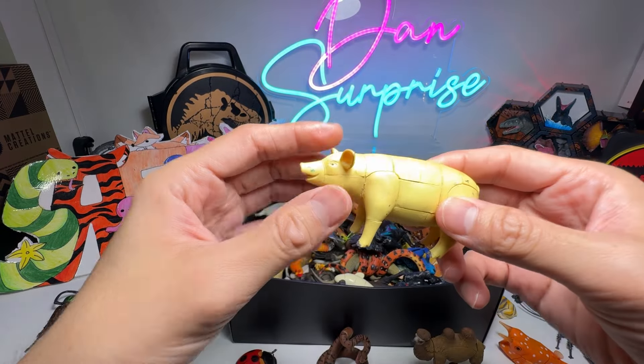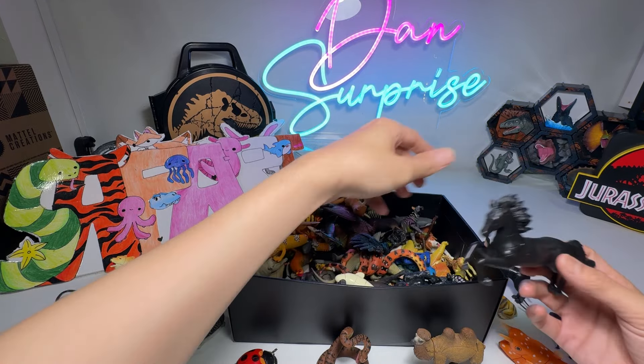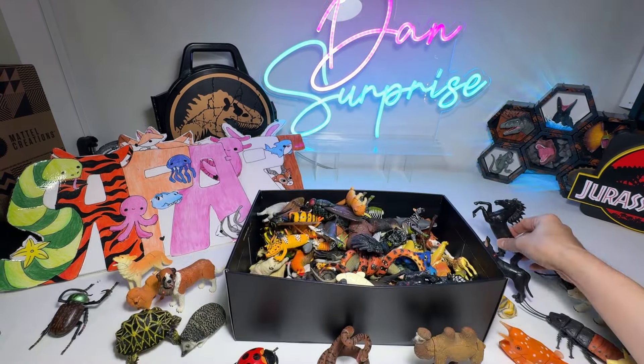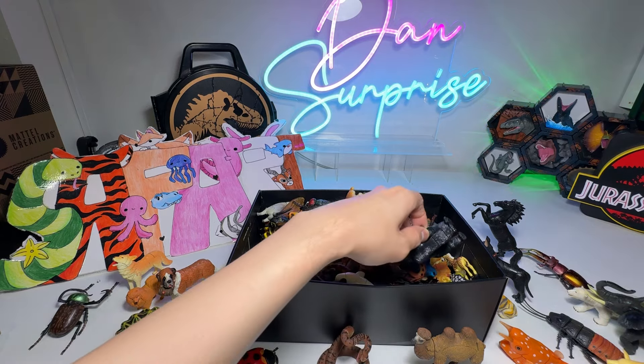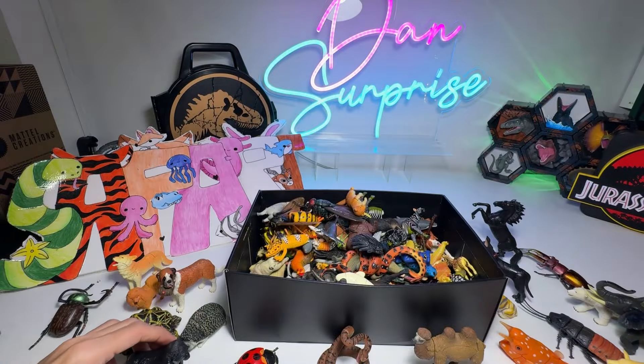We have a Pig. Next, we have a Horse — a Black Horse. Gorilla right here. Beautiful.